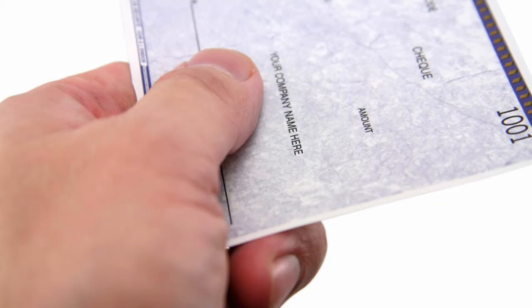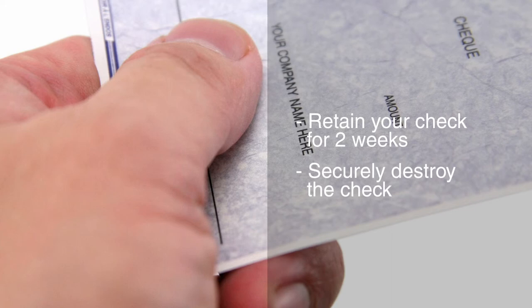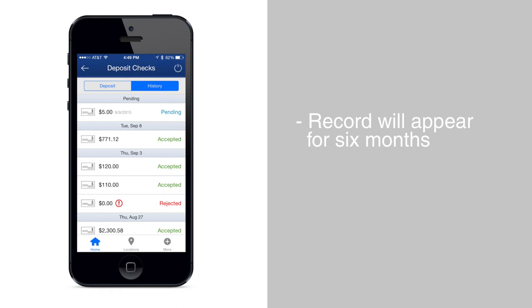Please retain your deposited check for two weeks. Once the deposit has been confirmed, please securely destroy the check. A record of your mobile deposits will be available within the app for six months, and can be viewed under the Deposit Checks History tab.